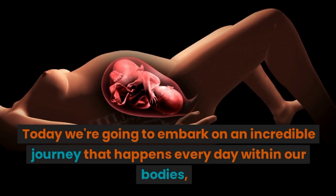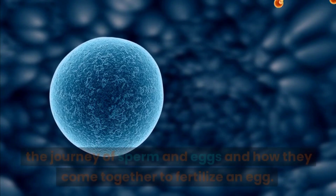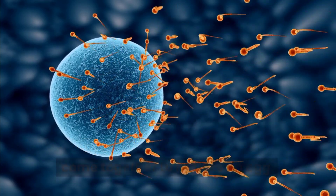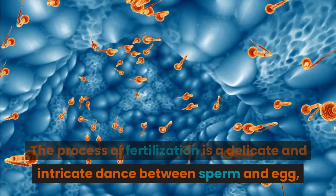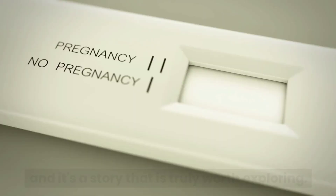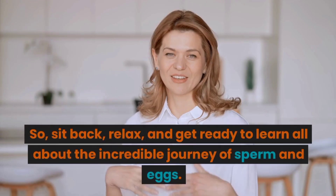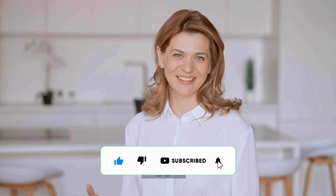Welcome to Practical Health Tips. Today we're going to embark on an incredible journey that happens every day within our bodies — the journey of sperm and eggs and how they come together to fertilize an egg. The process of fertilization is a delicate and intricate dance between sperm and egg, and it's a story that is truly worth exploring. So sit back, relax, and get ready to learn all about the incredible journey of sperm and eggs.